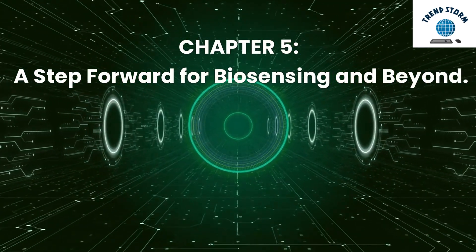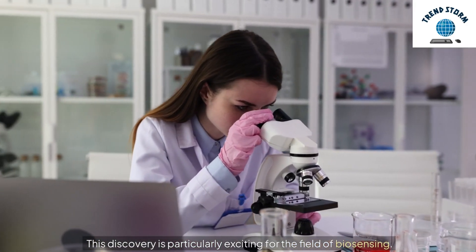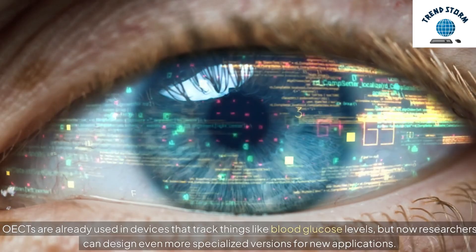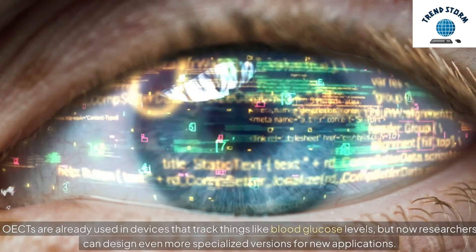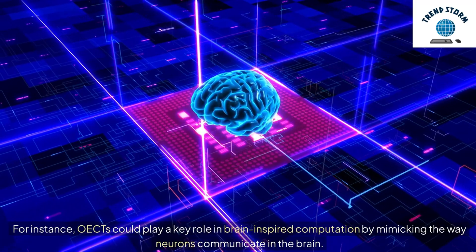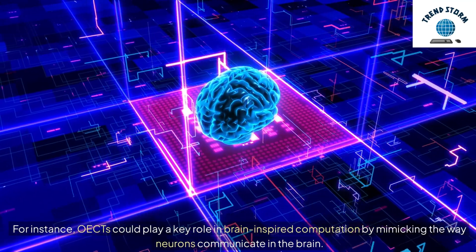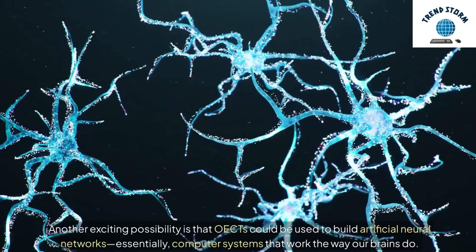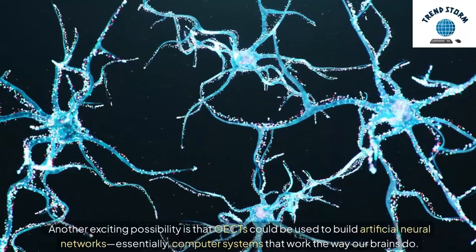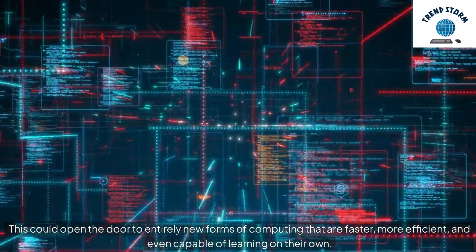Chapter 5: A Step Forward for Biosensing and Beyond. This discovery is particularly exciting for the field of biosensing. OECTs are already used in devices that track things like blood glucose levels, but now researchers can design even more specialized versions for new applications. For instance, OECTs could play a key role in brain-inspired computation by mimicking the way neurons communicate in the brain. Another exciting possibility is that OECTs could be used to build artificial neural networks — essentially, computer systems that work the way our brains do. This could open the door to entirely new forms of computing that are faster, more efficient, and even capable of learning on their own.